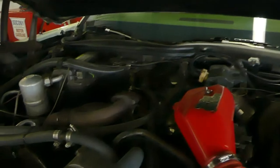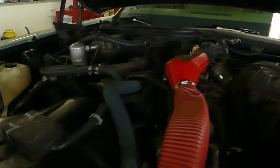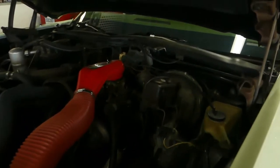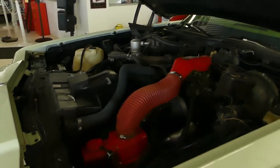There's your 3.8 turbo. She purrs like a kitten. 64k actual miles. It is loaded. That turbo gives it a nice little kick when you're driving it.